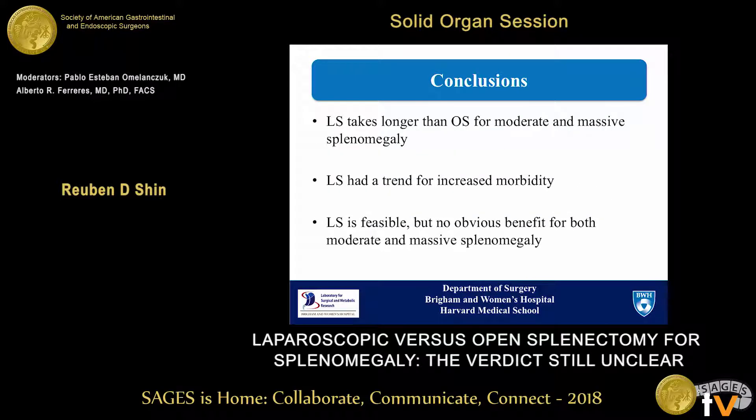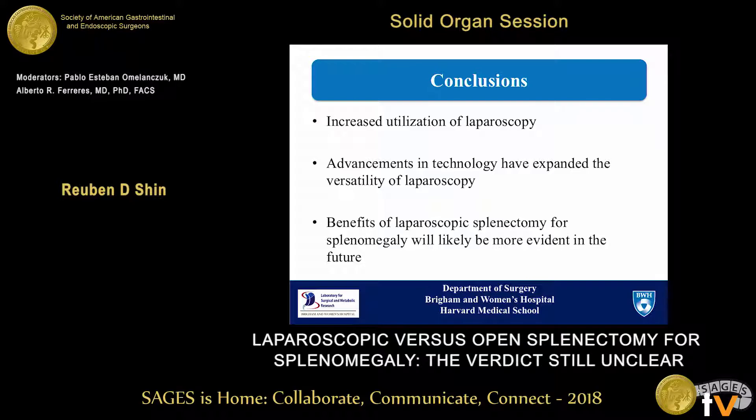In conclusion, our study found that laparoscopic splenectomy took longer than open splenectomy for both moderate and massive splenomegaly, and there was a trend toward increased morbidity; however, most perioperative outcomes were similar. Laparoscopic splenectomy may be feasible in this patient population, but we were unable to demonstrate an obvious benefit of this approach. However, we feel these findings are evolving — over recent years there has been increased utilization of laparoscopy in complex procedures, significant advances in stapling and coagulation technology, and laparoscopy has shown benefit in operations once considered contraindications to the approach. Therefore, with increasing experience and better technology, we feel the benefits of laparoscopic splenectomy for splenomegaly will likely be more evident in the future. For the time being, the verdict is unclear.